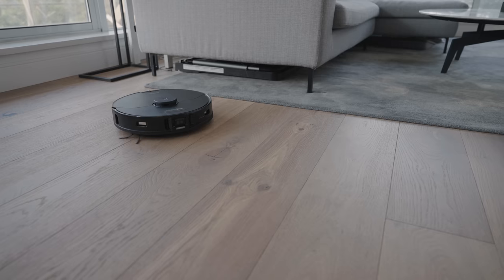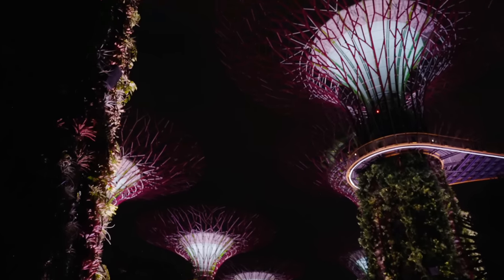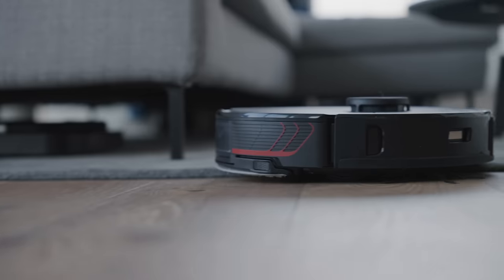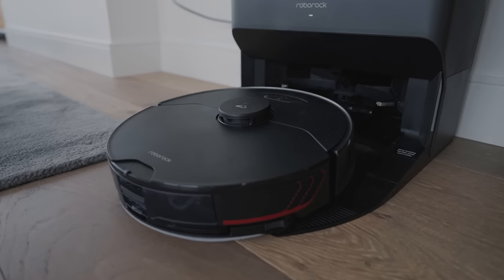The Roborock S7 Max V Ultra is able to cover over 3,200 square feet in one go. When it comes to general upkeep, I travel a ton — I was away for over 100 days last year. Whenever I come back home, I've got a really busy schedule, and the last thing I really think about is upkeeping my house. My place is super messy outside of the areas you see filmed in videos. Having a product like the Roborock allows you to set specific schedules that ensure everything is nice and clean and a system is in place whenever I come home.